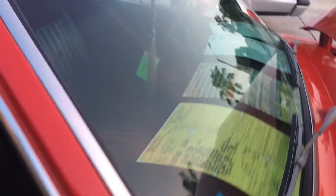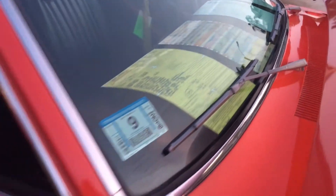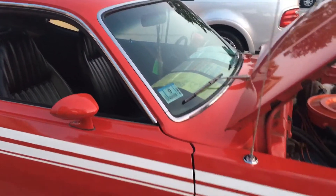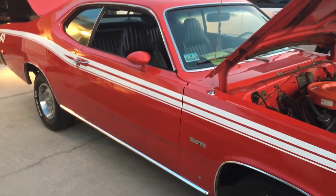Once again, you can see all the paperwork with this car — the original invoice, the build sheet, everything with it. The windshield was changed — he put a new windshield in it. The car has got 99,000 original miles and came with the chrome package.